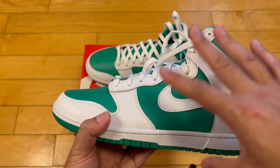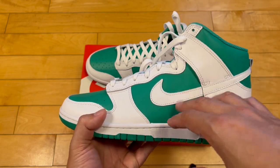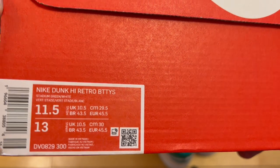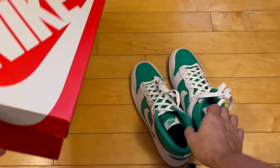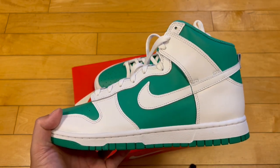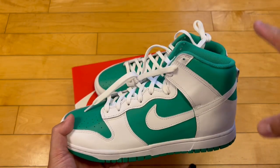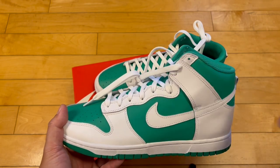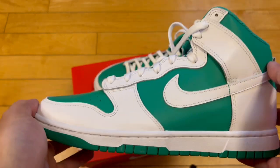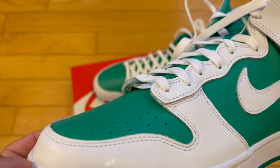If you're interested in these, maybe hold off — check Hibbett right now, check other retailers. Search 'lucky green' or 'pine green' dunk high, you might find them at retail. They go by stadium green, pine green, or lucky green depending on the retailer — I think stadium green is correct since it's a collegiate colorway. I don't even think a single sale has been made on StockX for these yet, so don't expect to pay much on resale.